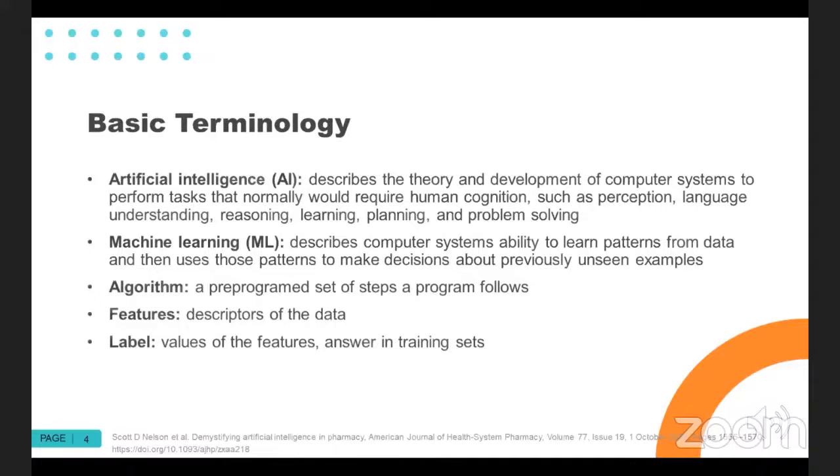In supervised learning, the algorithm is given coded data with detailed labels on the input data as well as some degree of the answer on the output data. You give it a set of data and say, all of these patients had these characteristics or features and they ultimately did develop dementia — can you find patterns? In contrast, unsupervised learning doesn't tell the machine whether or not they got dementia, and you're having the machine identify what's relevant about that population.